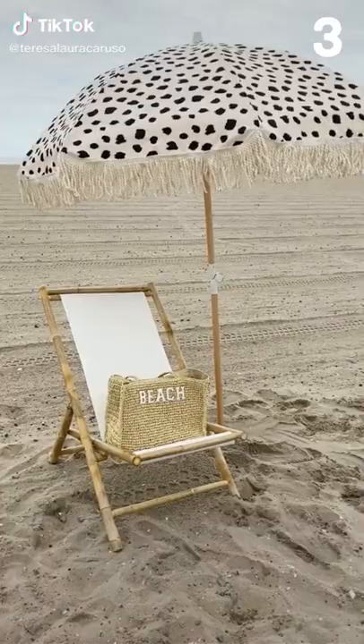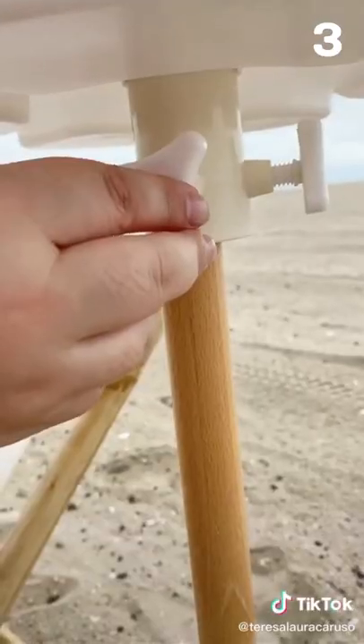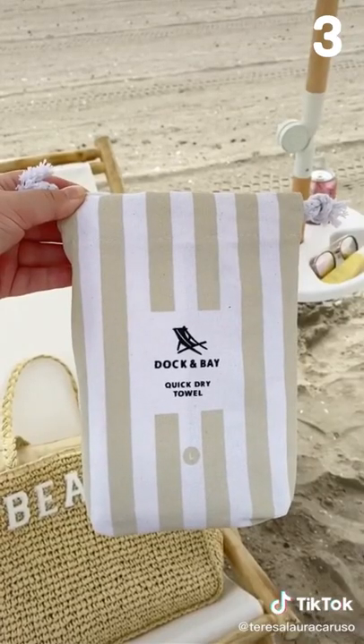Amazon beach and summer must-haves part two. First up is this tray that attaches to your umbrella — just pull the pieces through the umbrella and tighten it so it stays in place. It makes the perfect table for drinks and other things you keep at the beach. Next up is this towel-and-bag combo. I love how compact it is and it's quick-dry so it dries really fast.